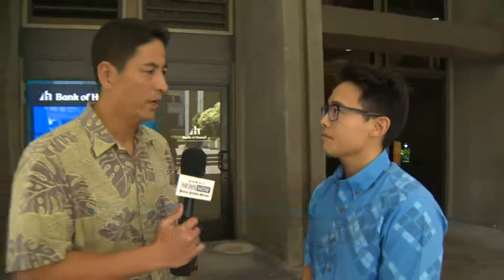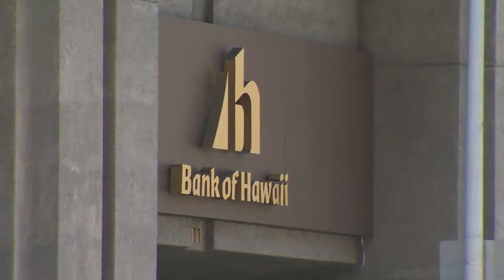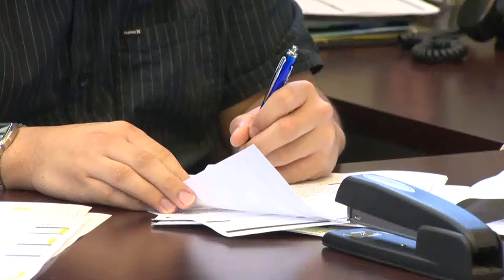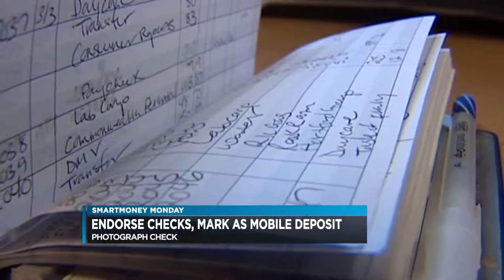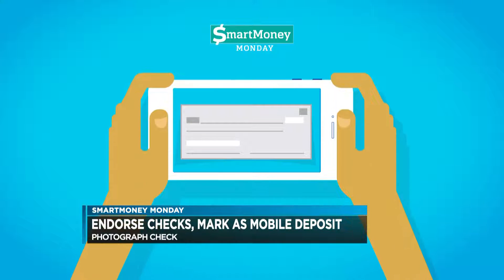It sounds pretty simple. Can you walk us through how it works? I'd always say start with your financial institution. The easiest and most common step would be just to endorse your check. Make sure to check for the 'mobile deposit only' notation on new checks. After that, you take a photo of both the front and the back of the check, and the app will make sure that the quality is there before sending it to the financial institution.